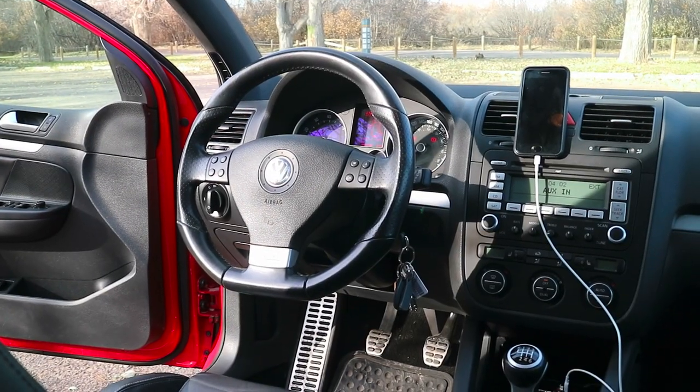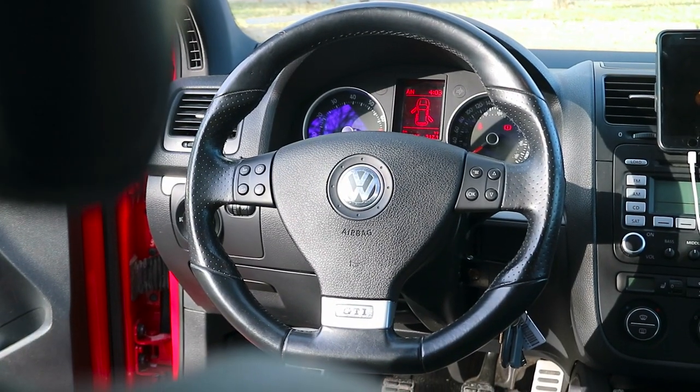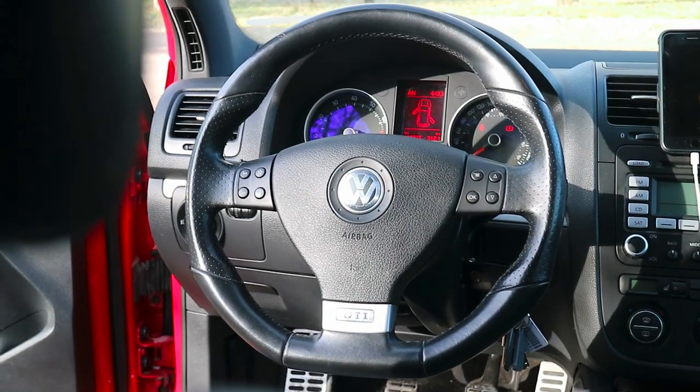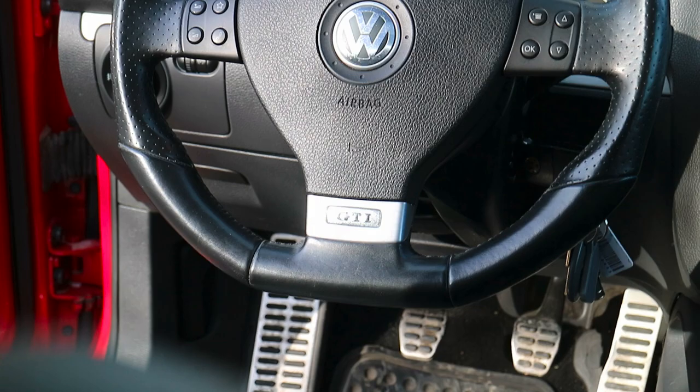In terms of the steering wheel, I love it. The steering wheel controls are perfect. It has a flat-bottom design — well, not fully flat-bottom — with the GTI logo. I think it adds good grip. I've heard people complain about the leather, but personally I have no complaints whatsoever. I like it a lot.